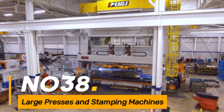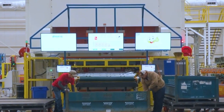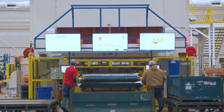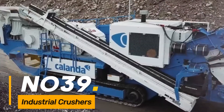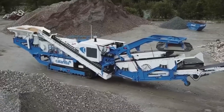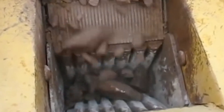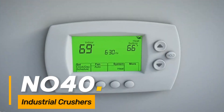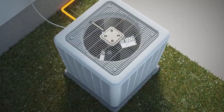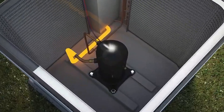Number thirty-eight: large presses and stamping machines. Industrial-sized presses used for stamping or shaping metals in manufacturing operations. Number thirty-nine: industrial crushers. Giant crushers used for reducing the size of large materials like stones, rocks, or concrete blocks. Number forty: furnace systems. Massive furnaces used in industrial processes for heating, melting, or refining materials like metal, glass, or ceramics.